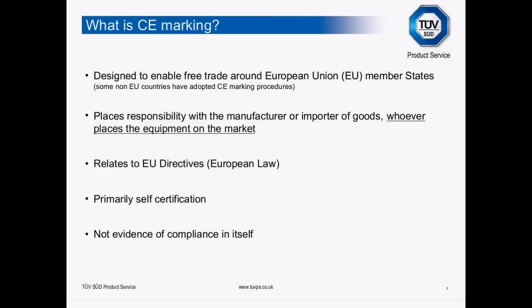A question I get quite often is: I'm not going to sell these units, I'm going to give them away. That's fine to do, but it still doesn't remove your obligations under CE marking. You're still placing the products on the market even if you're not charging money for them. CE marking relates to European Union new approach directives — there are 21 of them.